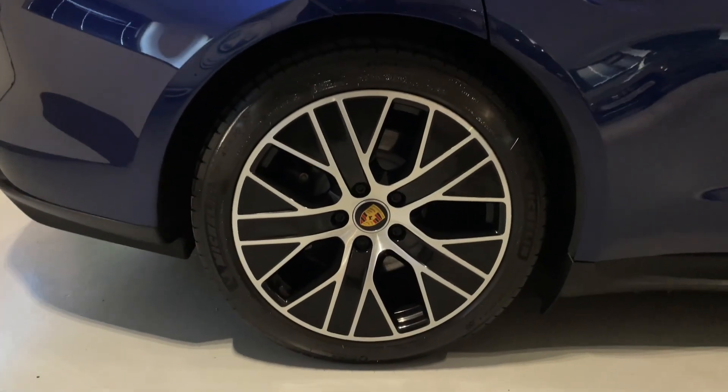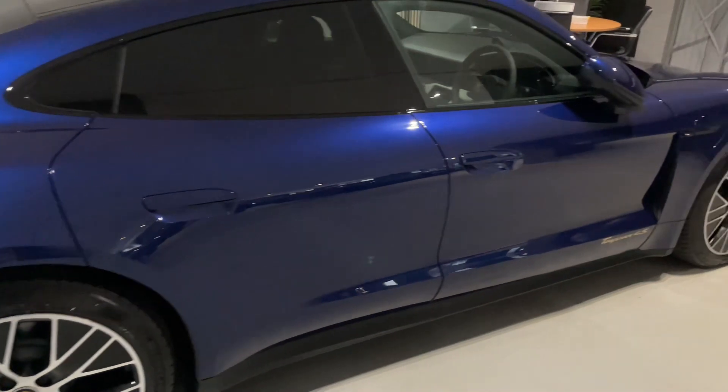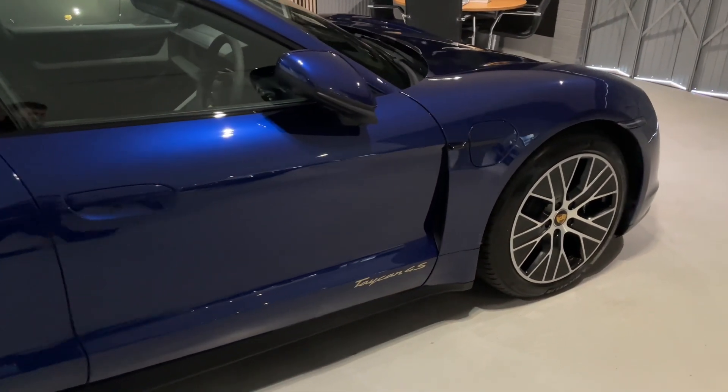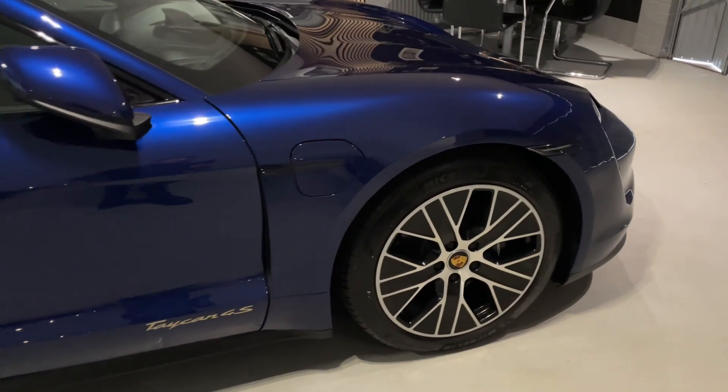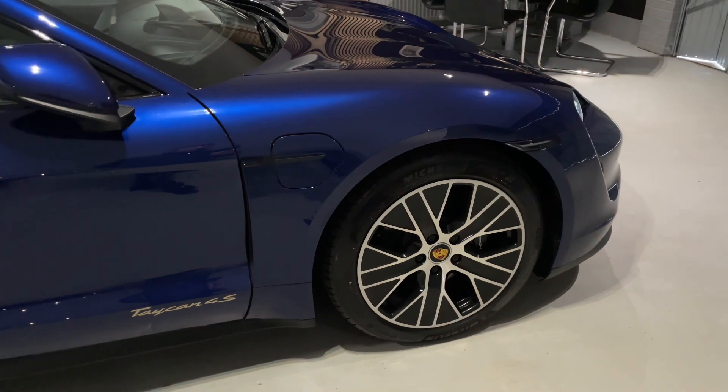We've got a dealership in Cranbrook, Kent, and one here in Buckinghamshire. We're on Wickham Airpark. Just type in postcode SL7 3DP and you come straight to the airpark — we're the second business on the right-hand side.